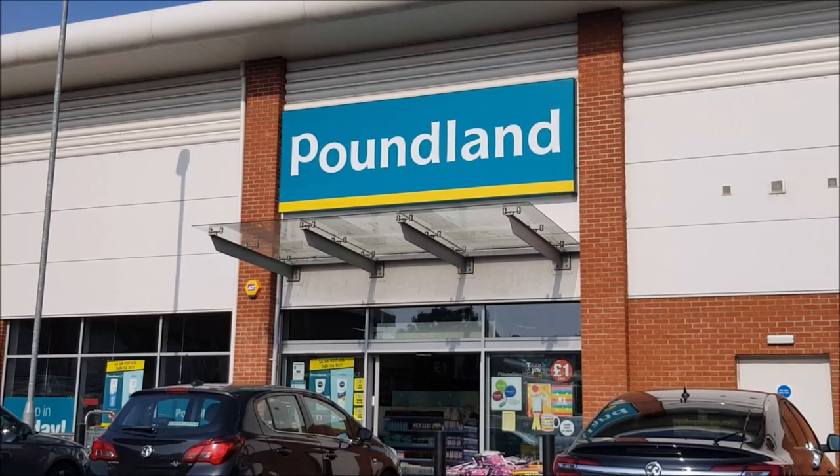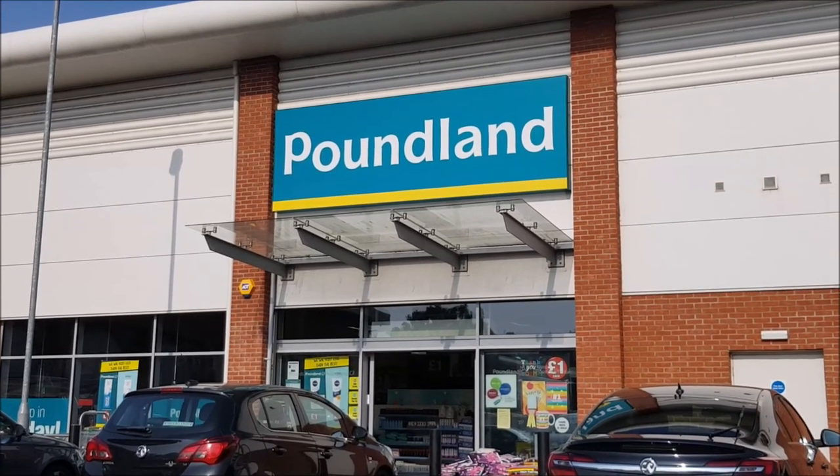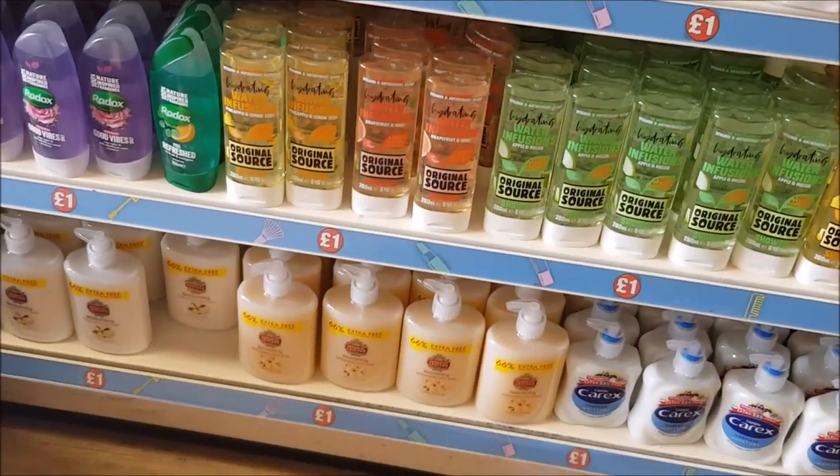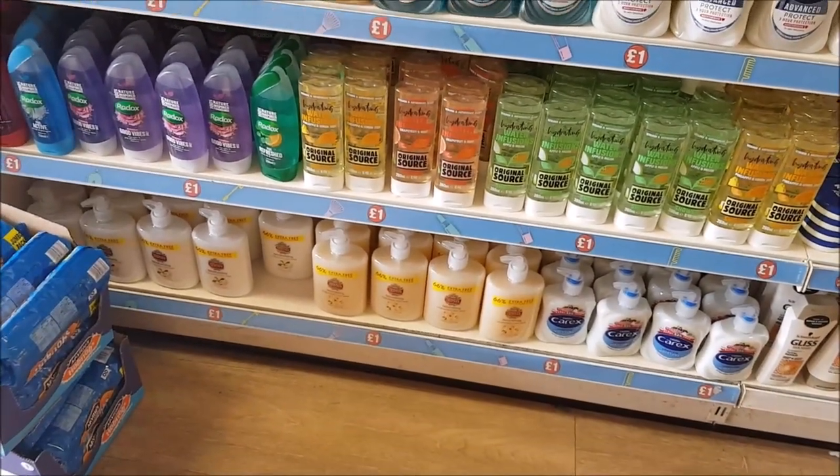Hi everyone, welcome to Becky's Crafts and Goodies. It's that time again - we're going to have a look around my local Poundland. When you first come into the store, they have loads of hand soaps and shower gels and things like that, and they're all a pound.